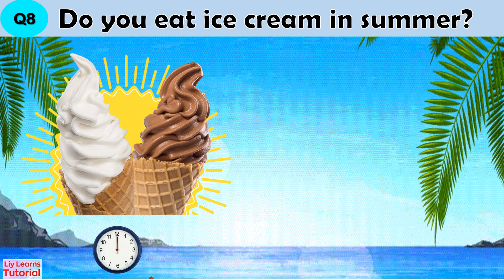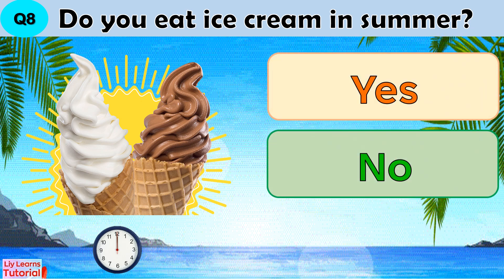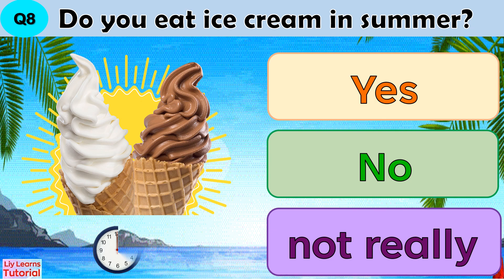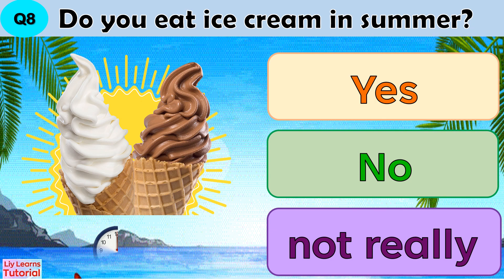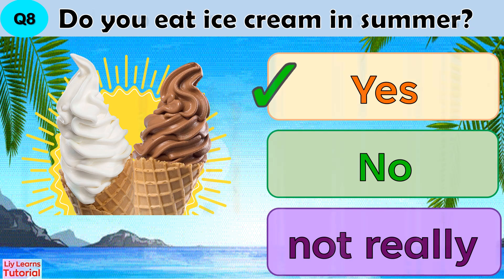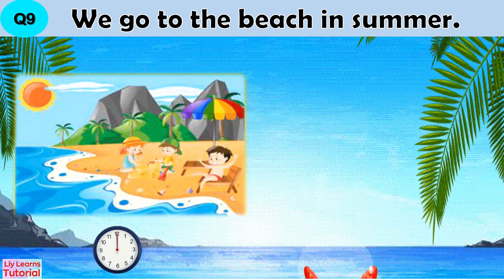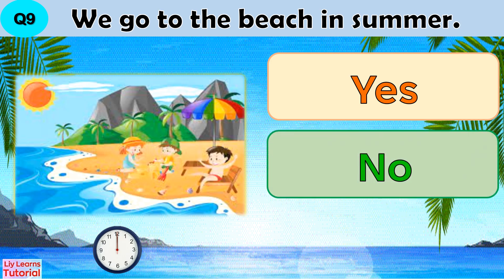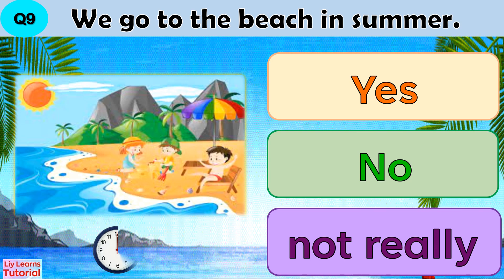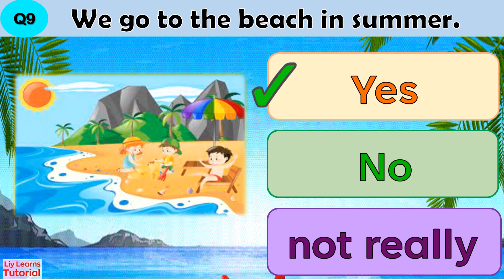Question 8: Do you eat ice cream in summer? Yes, no, or not really. Question 9: We go to the beach in summer. Yes, no, or not really. The answer is yes.